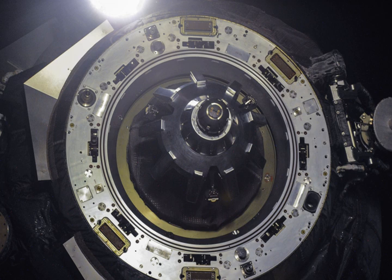Progress M-20M docked with the PERS docking compartment on 28 July at 02:26 Greenwich Mean Time, less than six hours after launch.